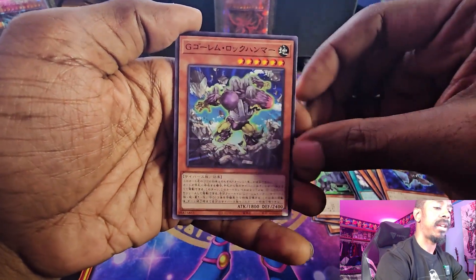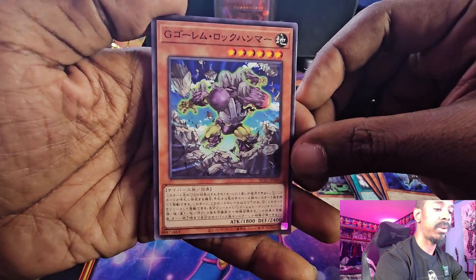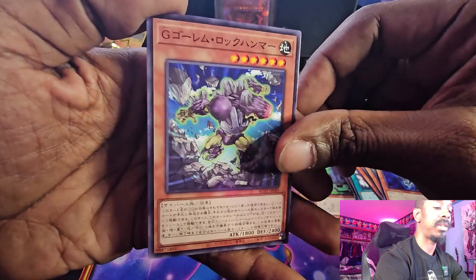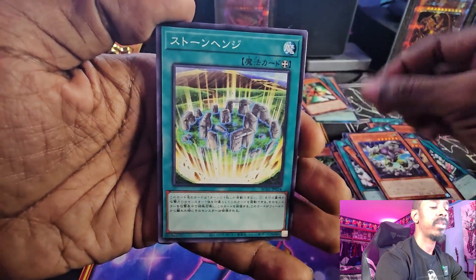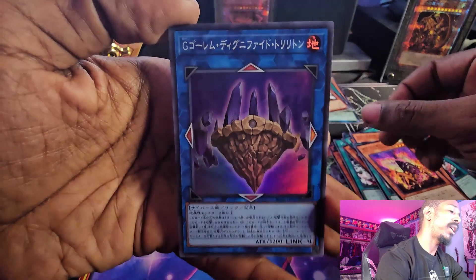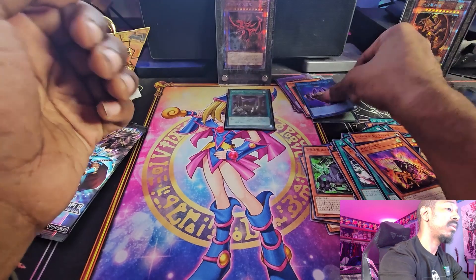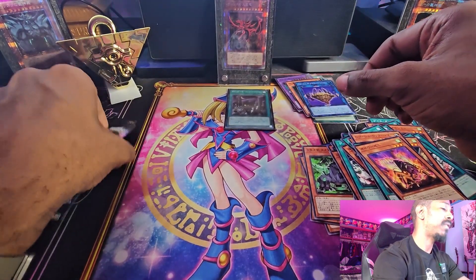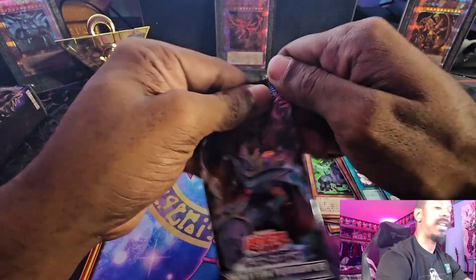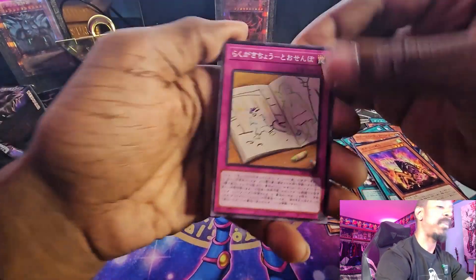I've never seen this card before — I just brushed over it. This is probably a G Golem something, but I've never seen this card before. Stonehenge in Common, a Cicada, and then followed by the Super Rare of G Golem Force — I think this is the annoying Link 4. I've seen that one in Master Duel quite a few times and I did not have a good time. All of the G Golem monsters are very, very annoying with their weird effects. I was not a happy camper.